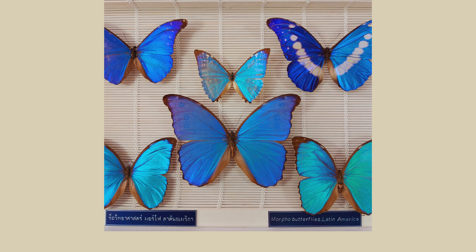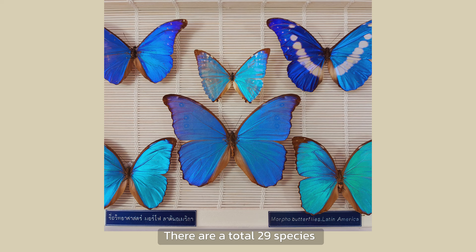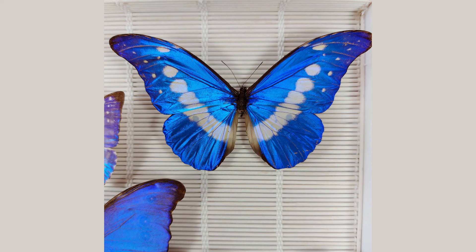Sometimes I go to schools and give a lecture about insects. Some students are not that fond of butterflies, but when I show them the morphos, I also hear a wow from them. There are a total of 29 species and almost all have brilliant metallic blue wings. The scales on the wings reflect the light, giving the metallic colors. The most stunning of them is Morpho helena, with white spots between the metallic blue — it's just a marvelous design by our creator.